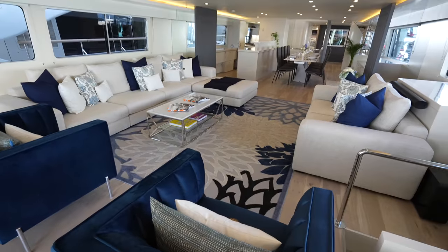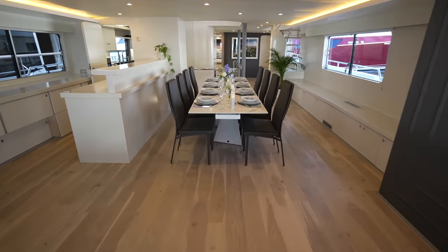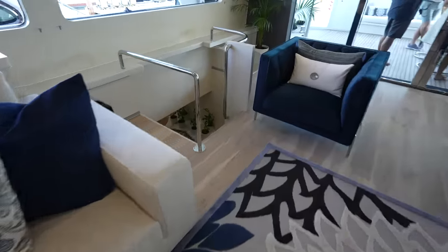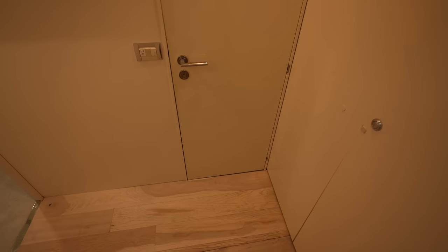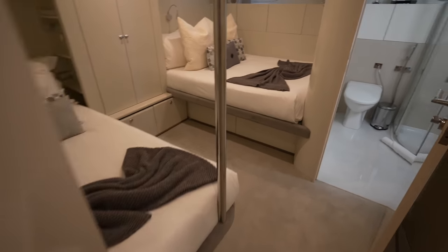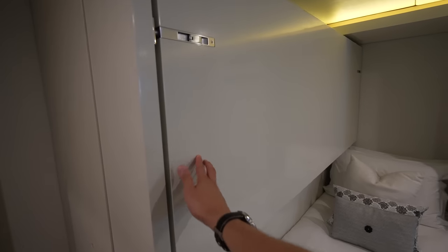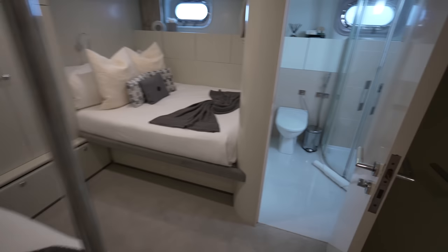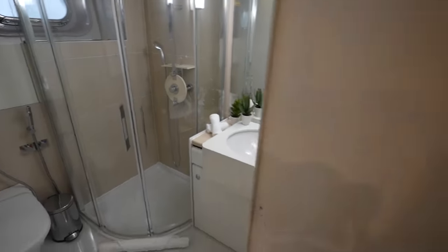Now we're back in the main salon. I mentioned there's one more cabin to see, and that's because if we head down this staircase it leads us to another cabin as well as the entrance. Here you'll see there's a double bed, a single bed, and a Pullman berth — so whether this is for kids or you just need to pack a bunch of people in, you can certainly do so. There is an en-suite right here with a stand-up shower. This is where you get to the max capacity of 12 guests.